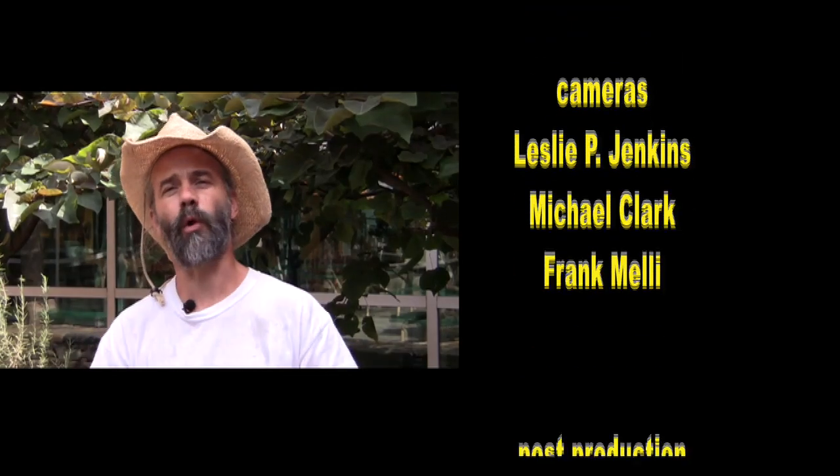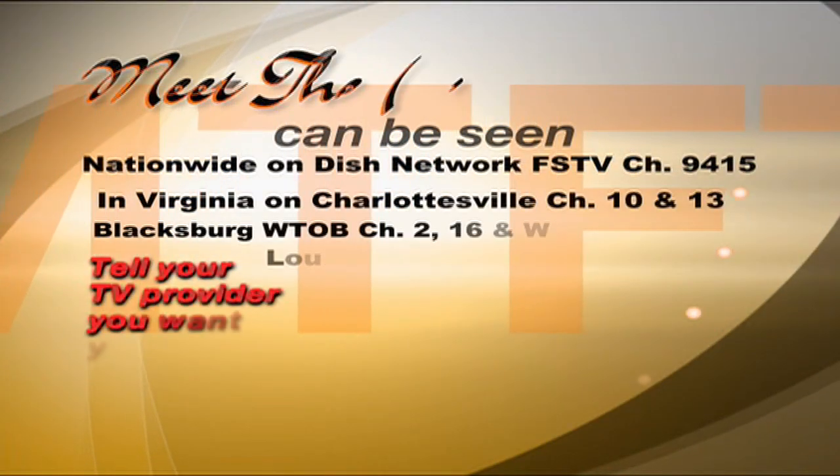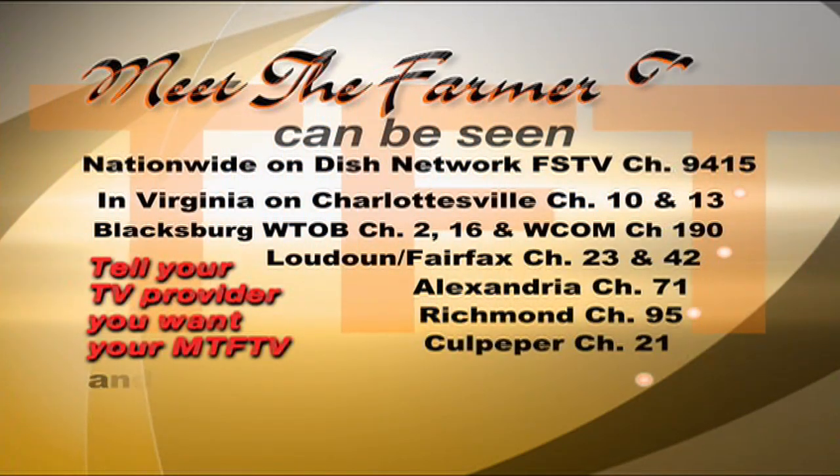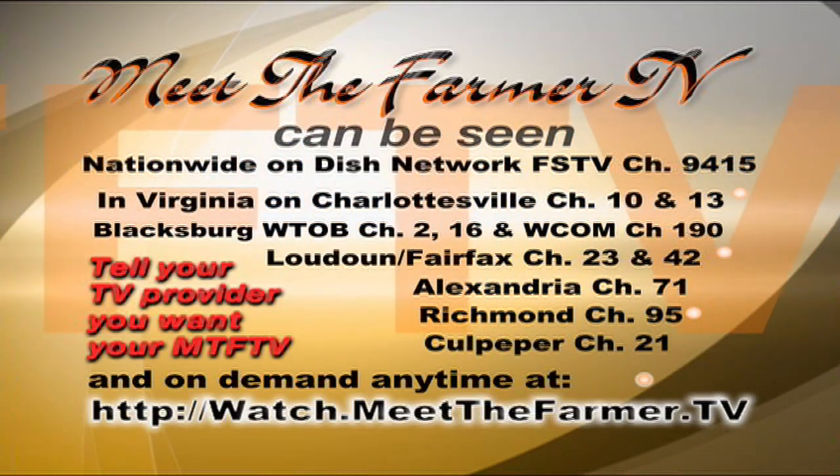The current food system — conventional, industrial-based, long-distance — is like a freight train going the wrong direction. Even though there are lots of efforts to turn it around, what we can't do is turn it around fast unless we have lots of big buying power, like a hospital. I'm Michael Clark, your host for Meet the Farmer TV. Thank you for joining us for this four-part show on local food and the UVA Health Food System. Please let each of our underwriters know you appreciate their support bringing you Meet the Farmer TV.